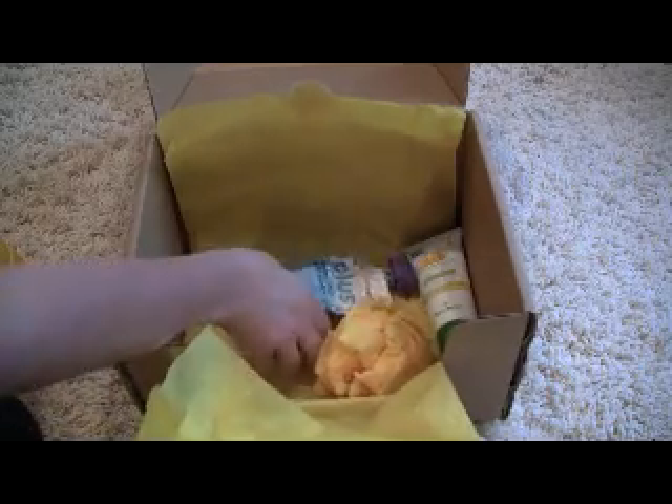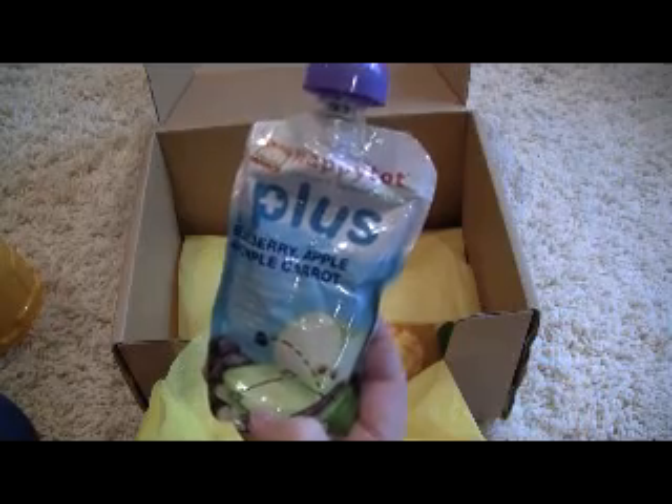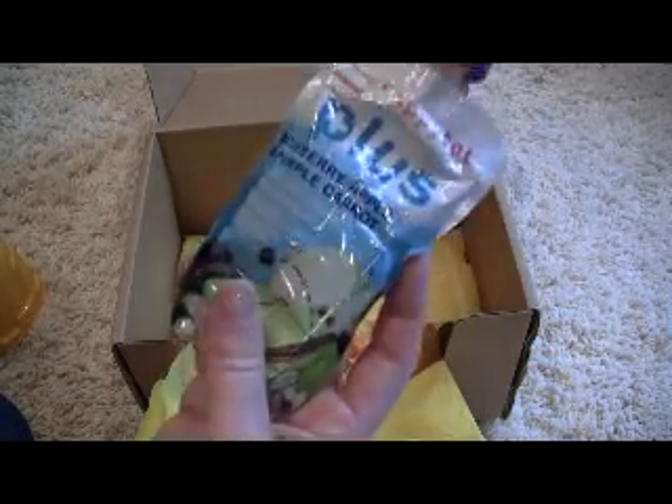The next item is from Happy Tot, and it is blueberry, apple, and purple carrot. My son loves pouches, so he will eat that right up.